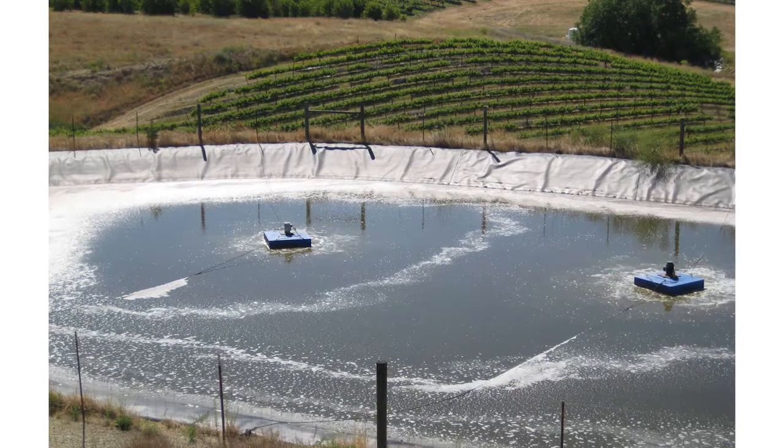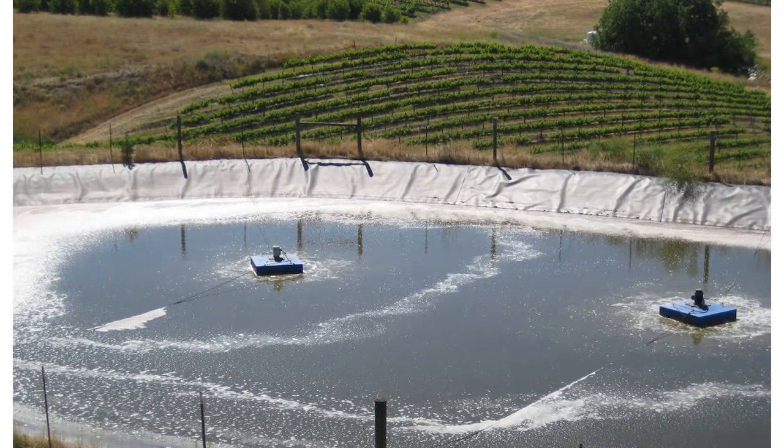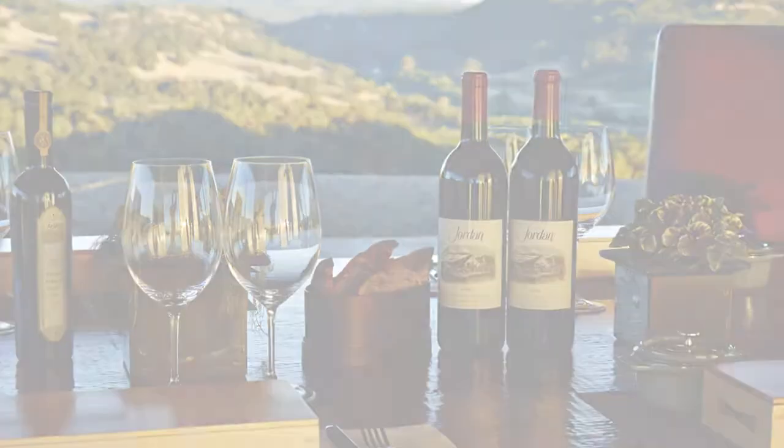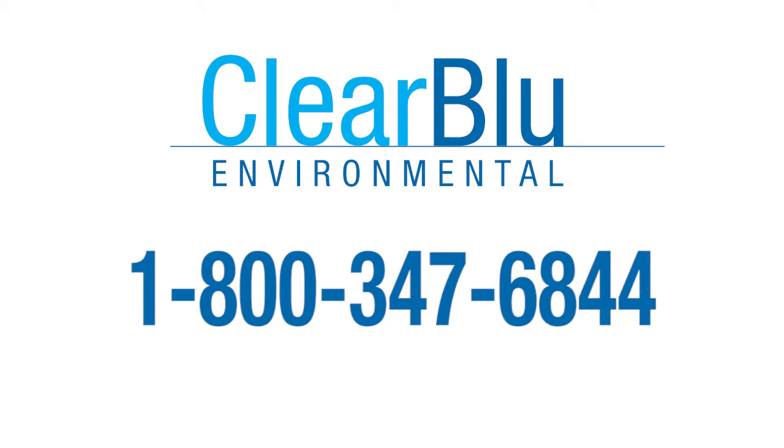Trust Clear Blue Environmental. We'll save you time, money, and stress, so you can focus on making beverages and growing your business. Call us today for a free consultation at 1-800-347-6844. Clear Blue Environmental, your full-service water treatment company.